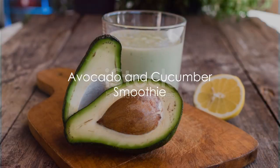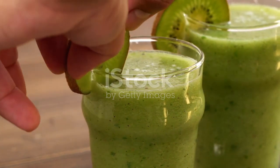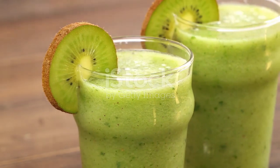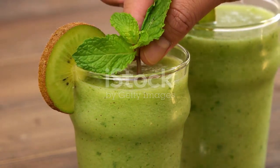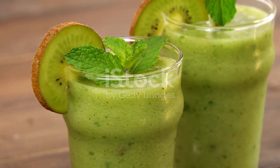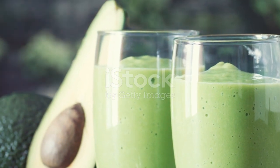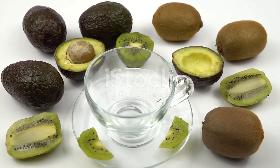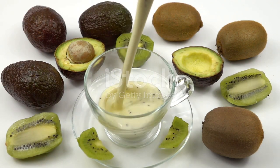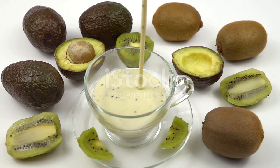Now, on to our creamy avocado and cucumber smoothie. Imagine a smoothie that's not just delicious, but also packed with nutrients that make your body say thank you. Avocado is a powerhouse of healthy fats that help keep your heart healthy, and it's also loaded with fiber, keeping you full for longer periods. Complementing the buttery texture of avocado is the refreshing cucumber, a vegetable known for its hydrating properties thanks to its high water content. It's also a great source of vitamin K and potassium.